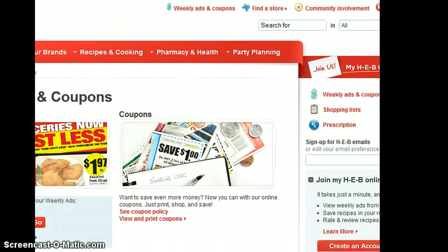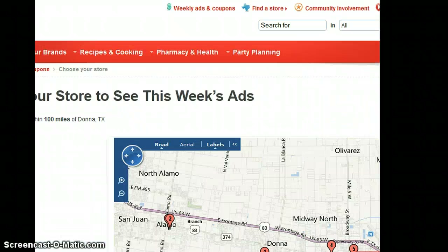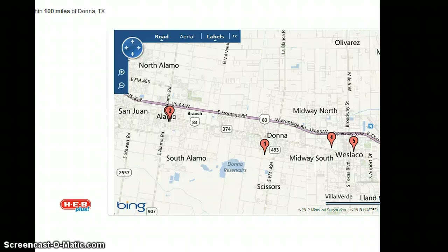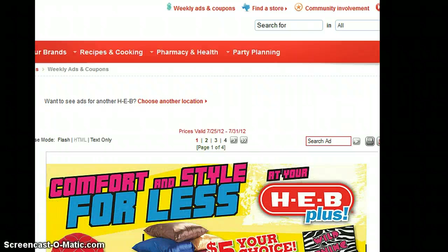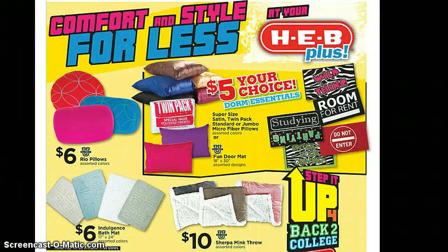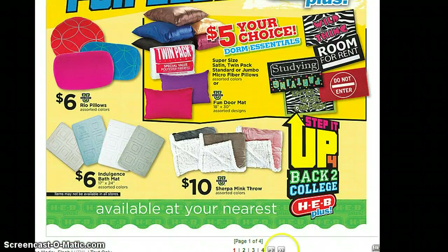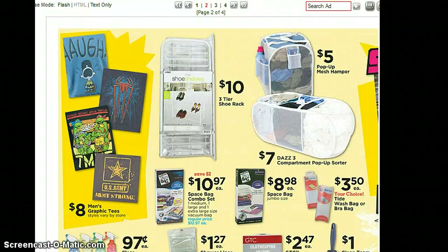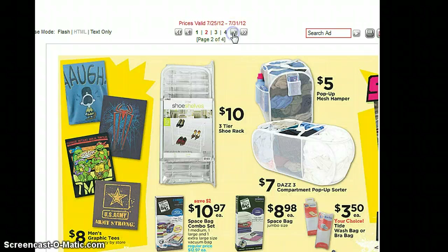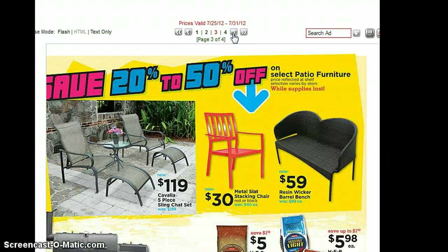The other ad I wanted to show y'all was the HEB Plus ad. Just keep in mind, these are the ads for my local area — they might be a tad different for yours. The pillows are $5, and I usually don't see them for $5 unless they're the really cheap ones. And here's some dorm essentials, which sometimes we need those too, just for every day.